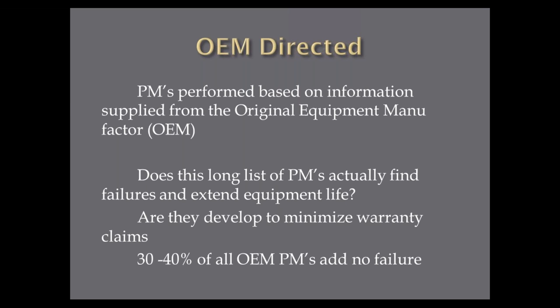Now we have OEM directives. When the original equipment manufacturer builds a piece of equipment, they send you the manual with a long list of PMs you're supposed to do. How many are actually effective? Sometimes to keep the warranty you have to do those PMs — that's the first thing they'll ask when you try to collect: did you do all the PMs? Most times the answer is no, and you don't collect the warranty anyway. Unless you went through a process to find out which PMs actually find or reduce failures, you don't know if they work.